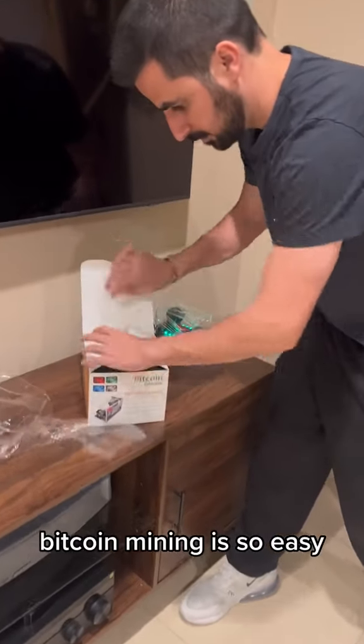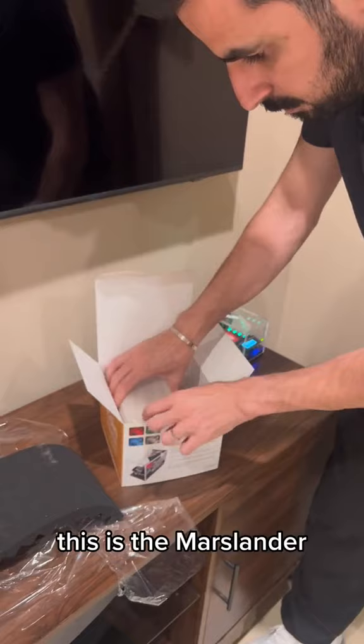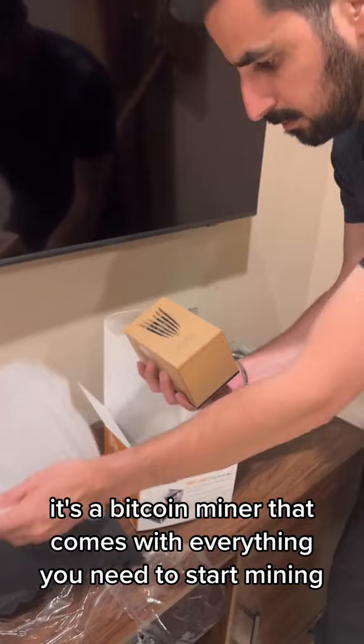Bitcoin mining is so easy. This is the Mars Lander. It's a Bitcoin miner that comes with everything you need to start mining, even if you know nothing about it.